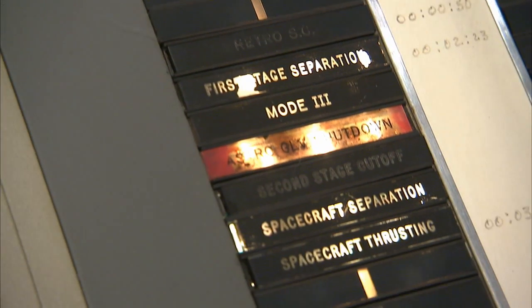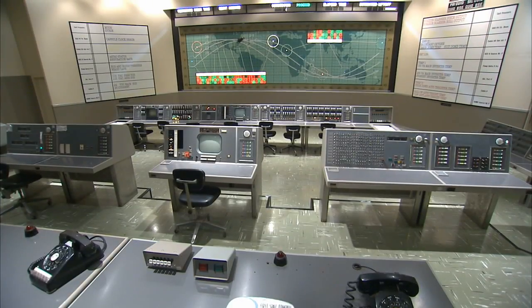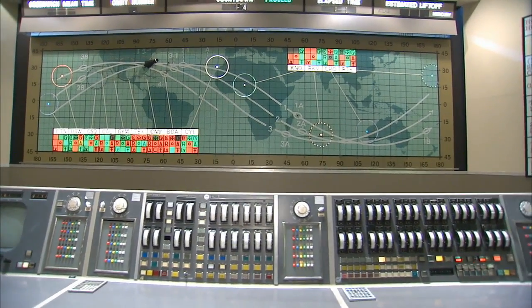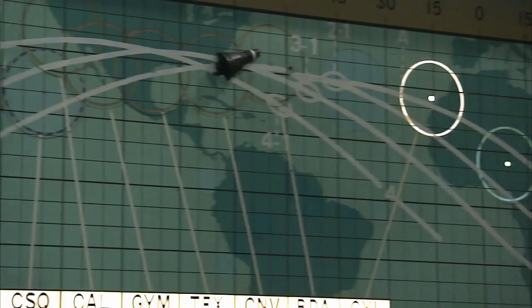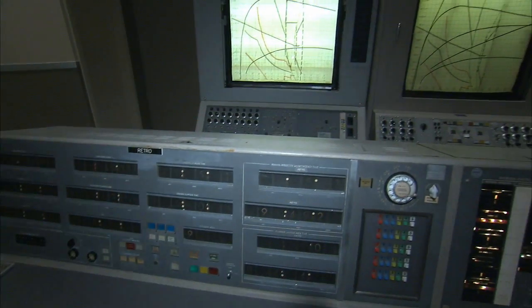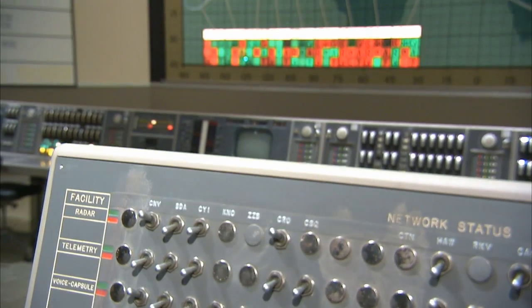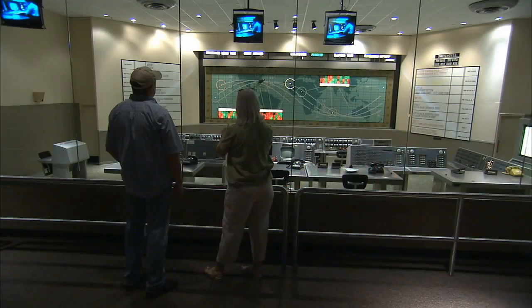The Kennedy Space Center Visitor Complex has recreated the control center in its early space exploration display. In this display, the public can view the actual consoles, furnishings, and world tracking map used during those early flights. The preservation stands as a tribute to those who pioneered NASA's manned space program, leading to the moon missions just a few years later, and paving the way for the human spaceflight program that continues today.